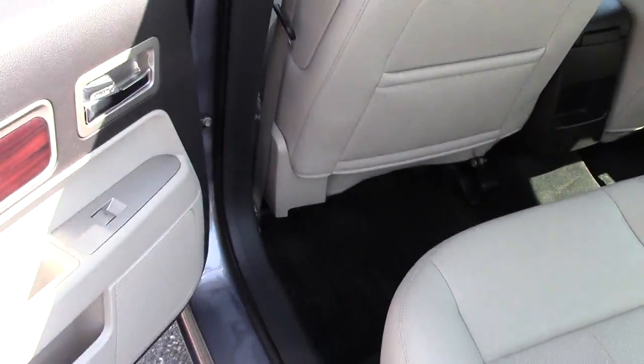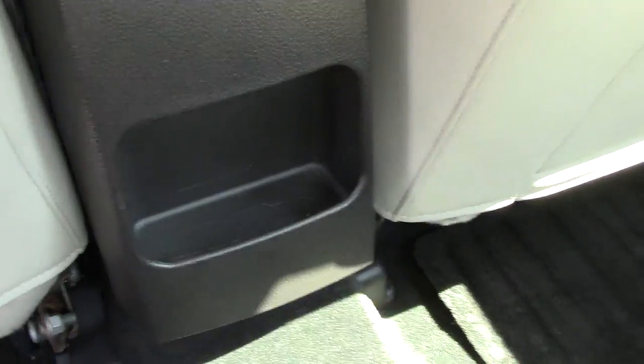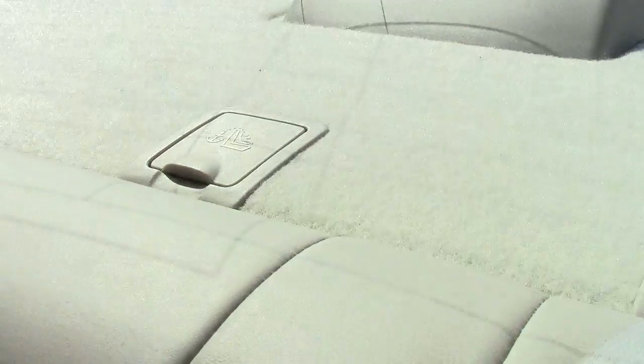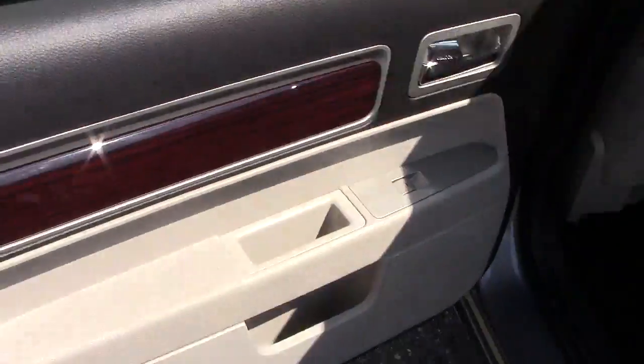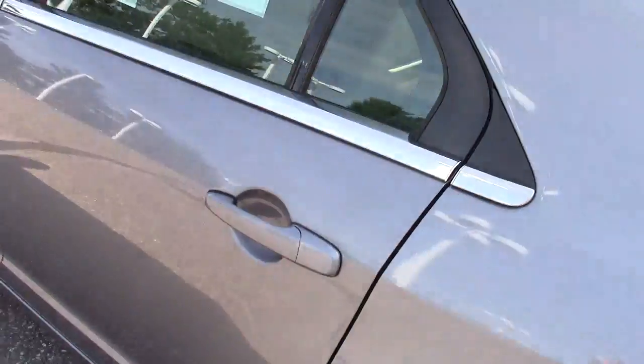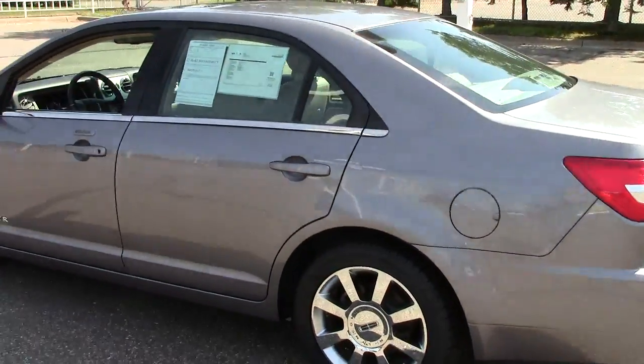It does have the heated leather memory seats in the front. In the back here you see extra cargo area. Has the child safety latch system making sure that they're buckled in correctly, and then child safety locks on the doors. It has the leather, has the two-tone interior — just a gorgeous, beautiful vehicle.